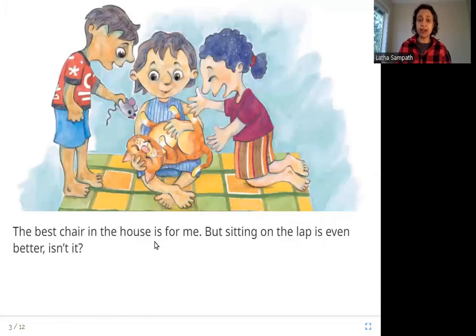The best chair in the house is for me. But sitting on the lap is even better, isn't it? Here you can see Chena, the girl and her friends. Looks like the cat is having a lot of fun because everybody wants to play with the cat, give her toys — this is a mouse toy — and pet her. And the best chair is saved for the cat. And sitting on the lap is even better; here the girl has the cat on her lap.